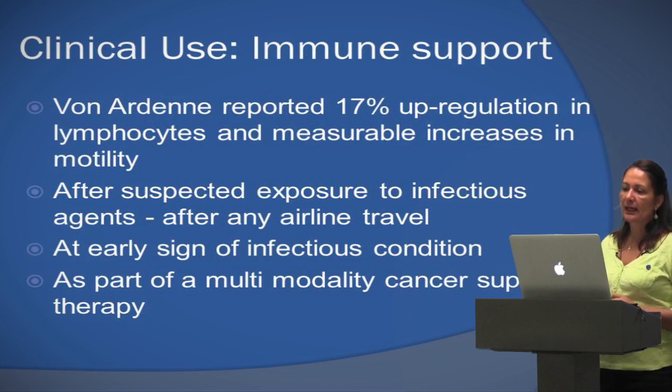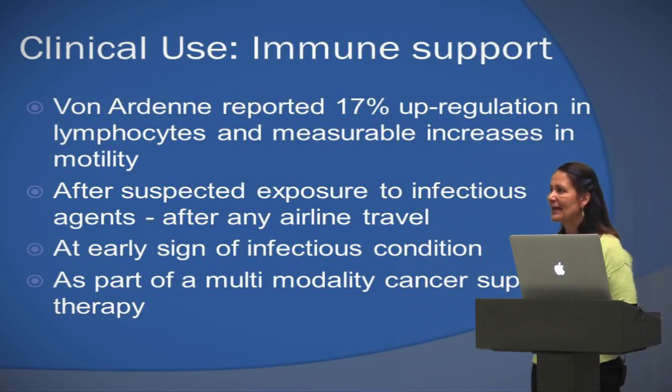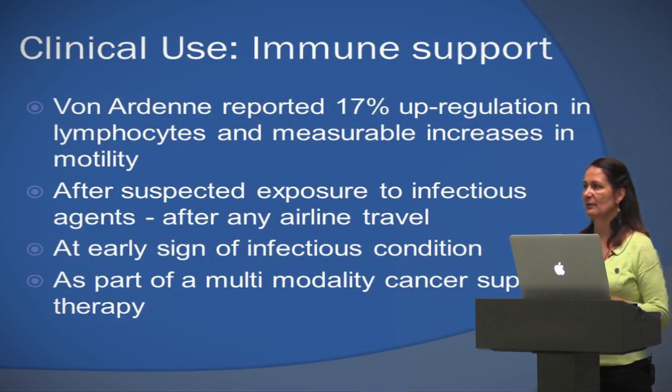I love to tell patients: come in for a boost before you go on an airplane, which is a really toxic affair. Or if you feel you're getting a cold, come in and let's do a session. They might say they're tired, but I tell them they're going to feel so much better afterwards — and absolutely, they always do.